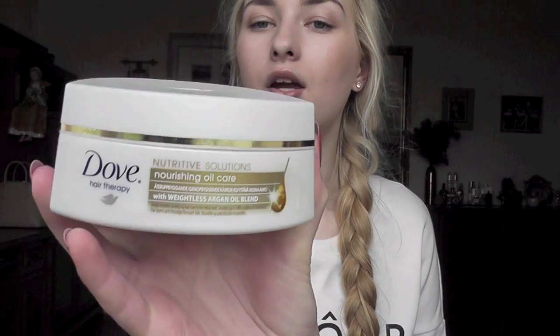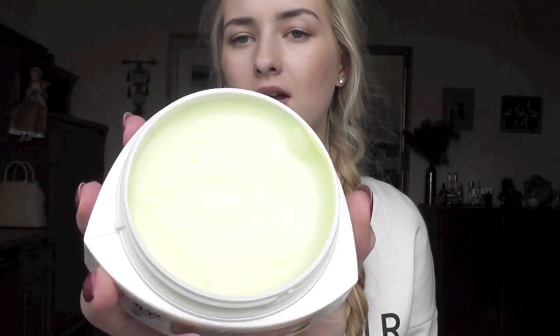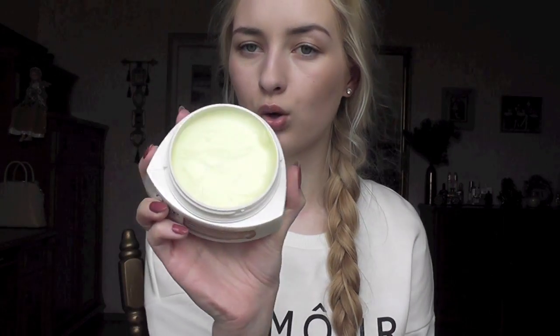Then I got Dove Nutritive Solutions Nourishing Oil Care with weightless argan oil blend — a hair mask. I like the packaging and it smells good, kind of like a macadamia mask almost. I'm hoping it will be good and I'll let you guys know.